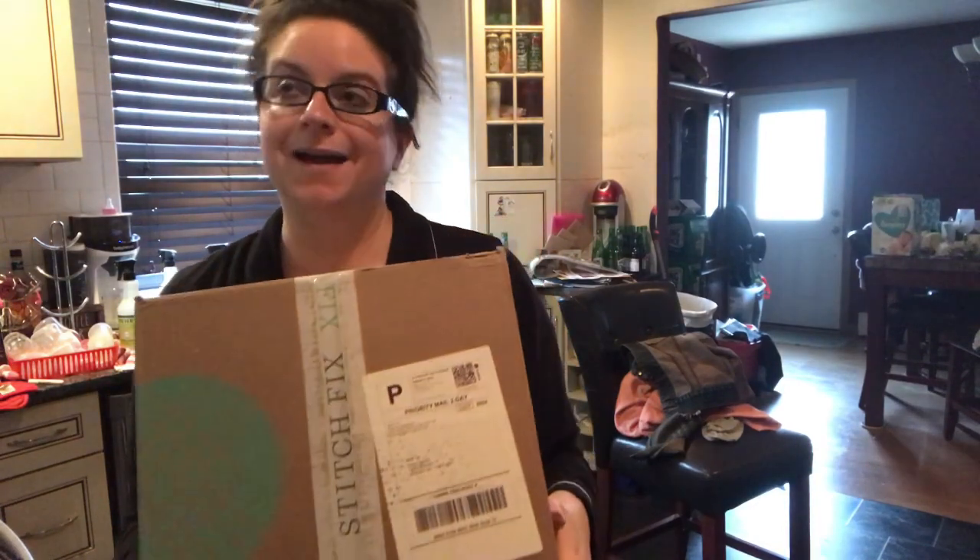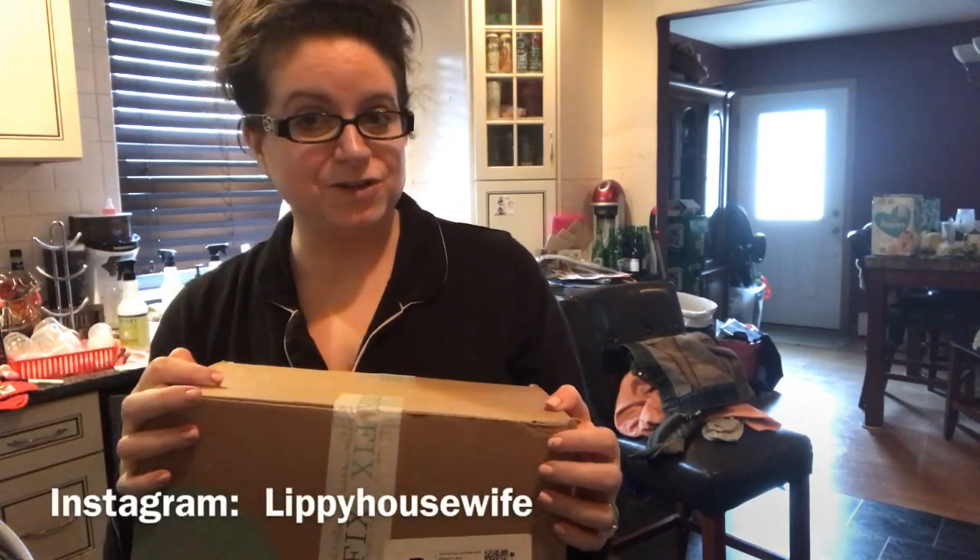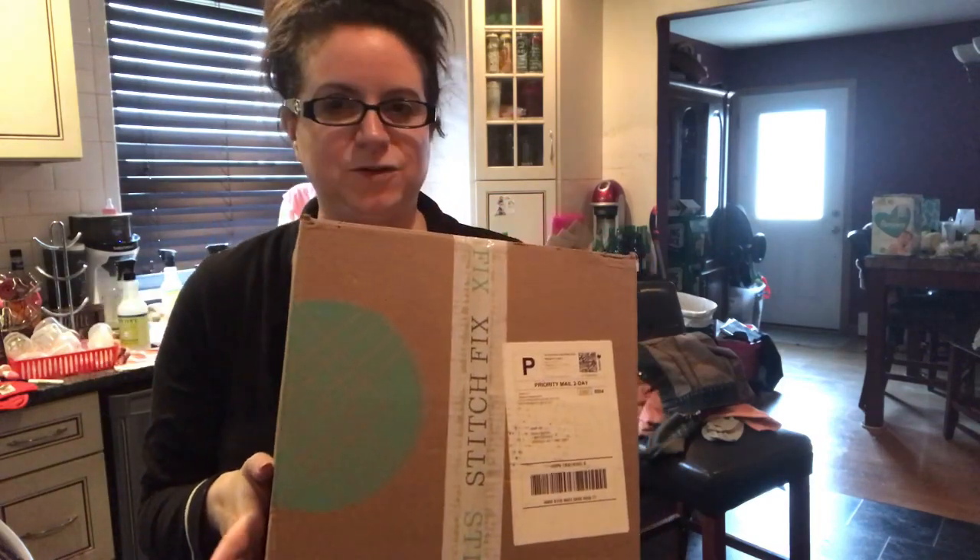I also got another Stitch Fix box — it came awfully quick, but I think it's because I kept everything from the last box and once they received payment they sent out the next one quickly. Let me know below: would you guys be interested in seeing a Stitch Fix unboxing next week, or is that too soon? Would you rather I do it on Instagram Stories? I want to start using my Instagram more, so help me out — let me know! Follow lippy housewife on Instagram.